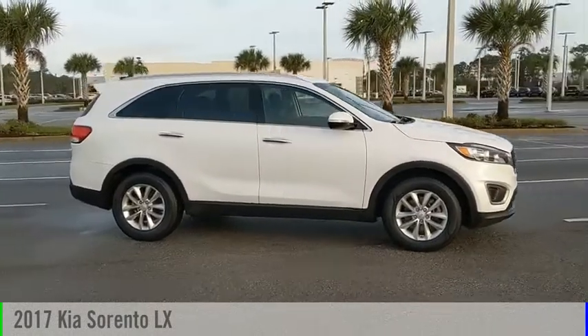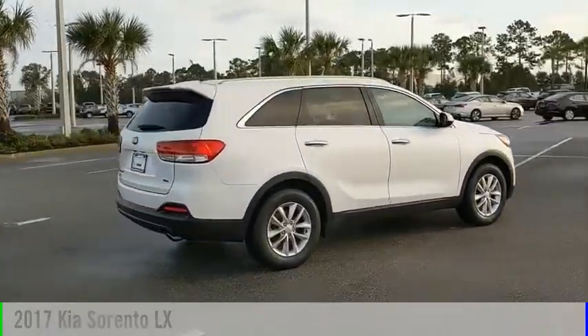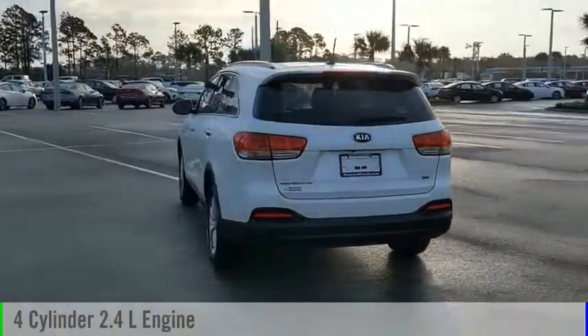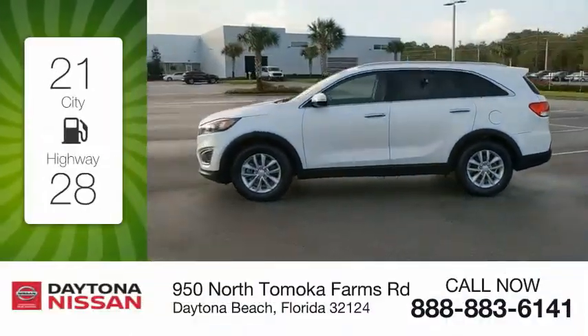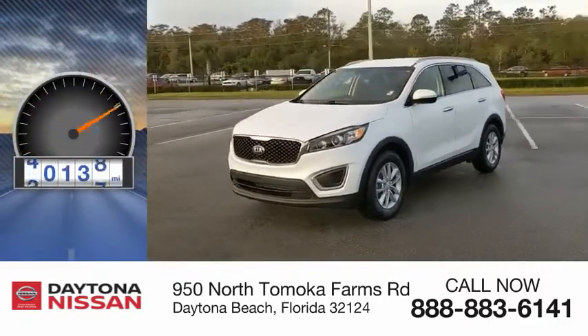You are going to love the 2017 Sorento. This vehicle is powered by a front-wheel drive, 4-cylinder, 2.4-liter engine, and comes with an automatic transmission. Great fuel efficiency saves you money by requiring fewer trips to the gas station. This vehicle has less than 55,000 miles.